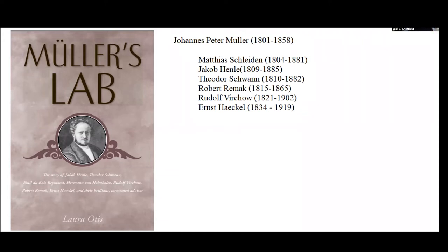As I've been preparing for this course, one of the things I've come across is this extraordinary book written by a woman named Laura Otis. It's really a work of history, but it includes some biology as well. Johannes Müller was a catalyst, an extraordinary catalyst, for a number of the major figures in both anatomy and early cell biology.